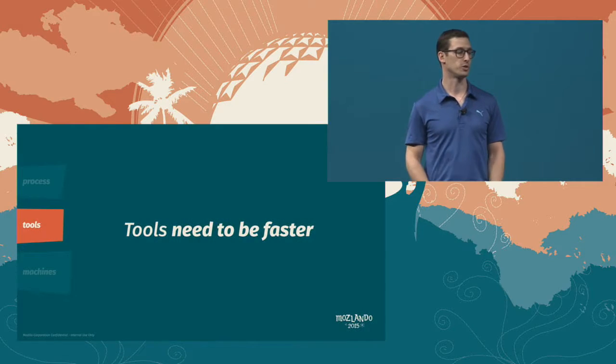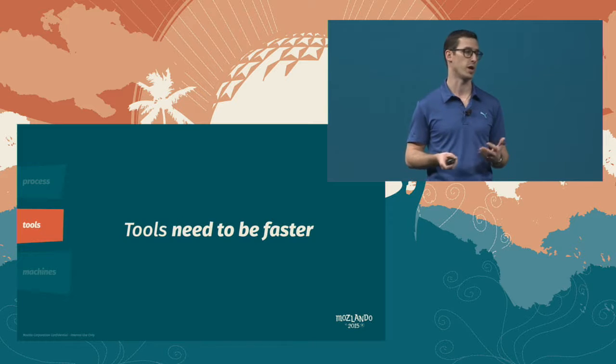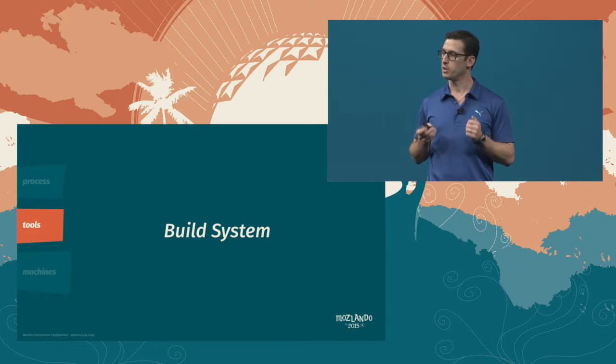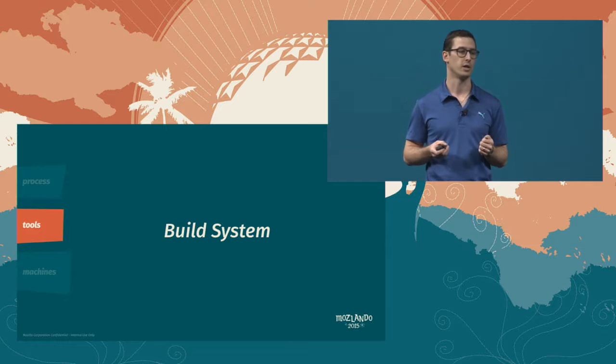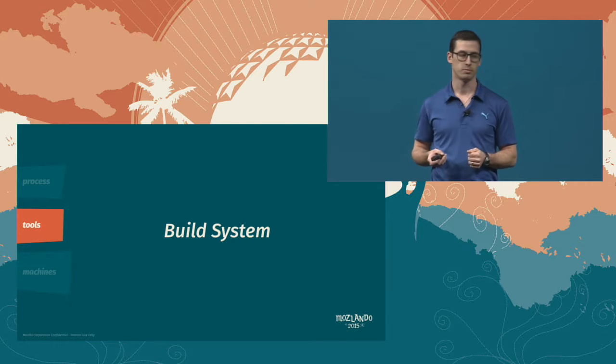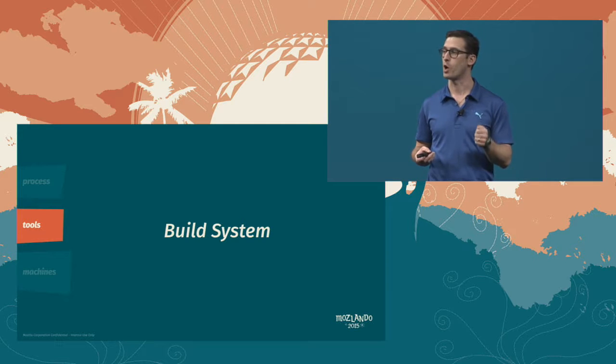Next, tools. Put simply, our tools need to be faster. Our peers at Facebook have a saying that speaks to what we are trying to do: we don't want humans waiting on computers, we want computers waiting on humans. The biggest time loss for compiling Firefox and Fennec is compiling C++ — a task that isn't even required to get the job done. So we're going to remove this requirement. Our measures show that build times currently are around 20 minutes. What we are committing to do is decrease build times from 20 minutes to 2.